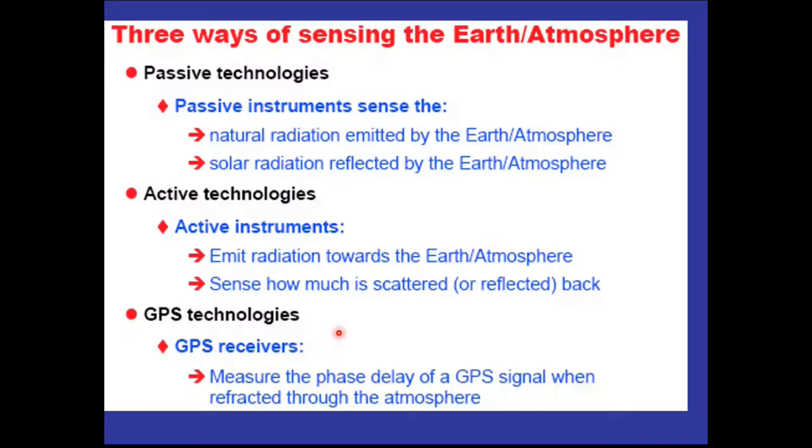There are three ways of sensing the Earth's atmosphere. The most popular is passive — passive means I don't use any radiation source of my own. I just depend upon whatever the Earth emits or reflects, either the radiation emitted by the atmosphere or Earth, or the radiation reflected by the Earth's atmosphere. This is the most popular because it is the least expensive. But remember that the signal is not very strong, so you need sensors which amplify the signal sufficiently.